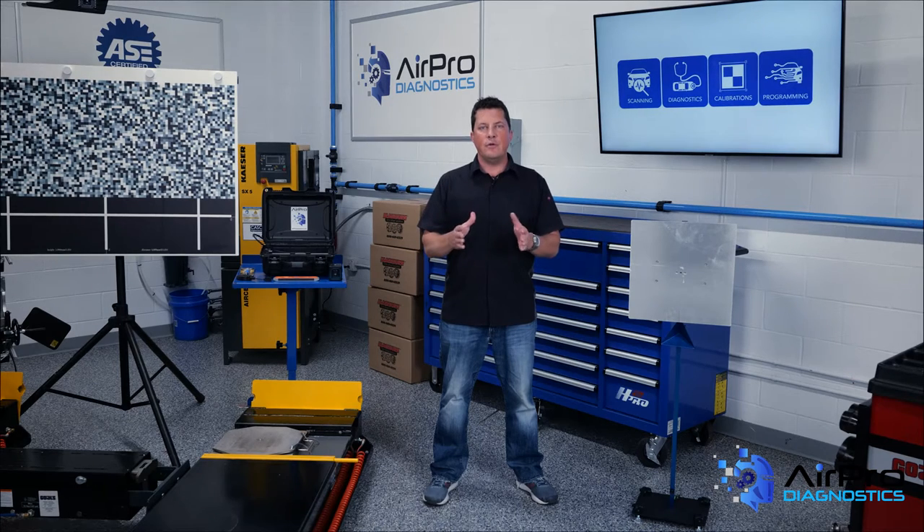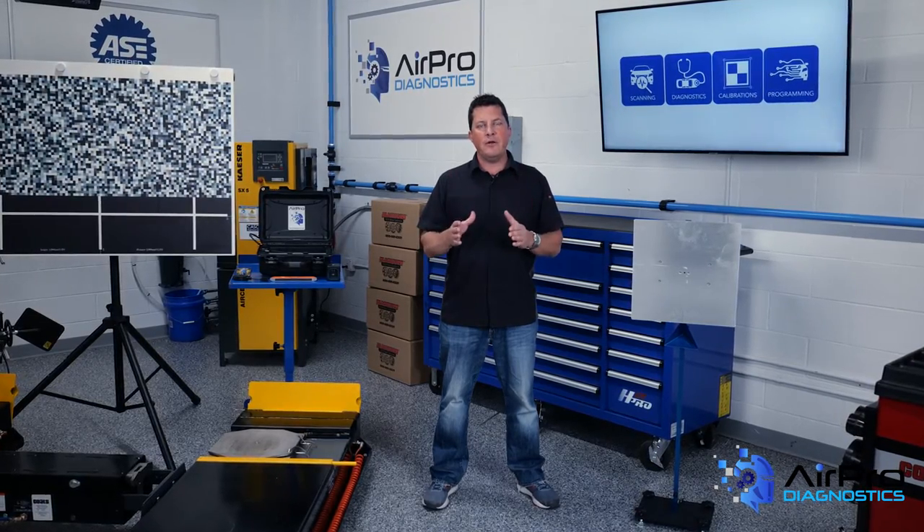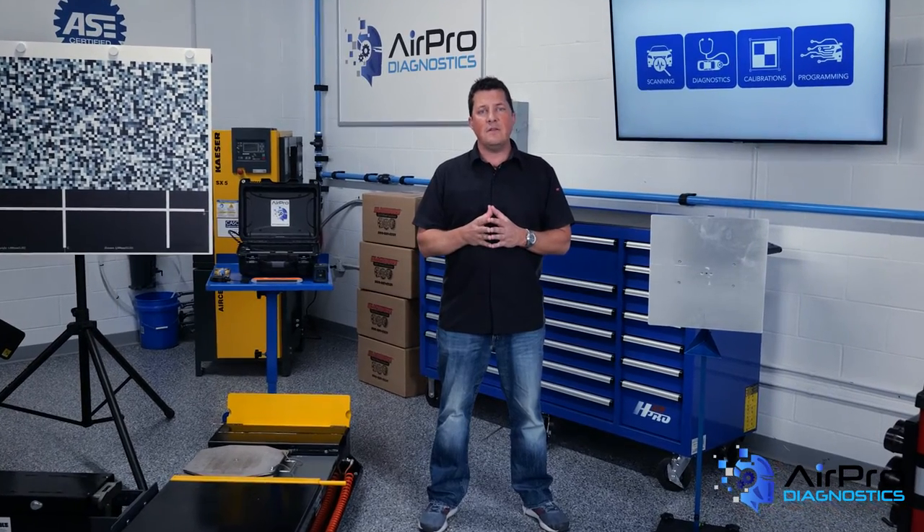Active shooter — two words everyone dreads and no one wants to hear. What can you do to be prepared in the event that the unthinkable happens? I'm Jason Stall, and we're going to find out next in the AirPro Diagnostics Collision Garage.